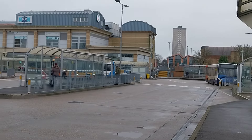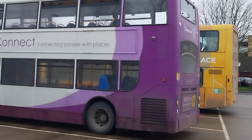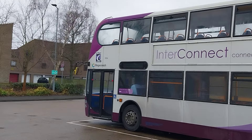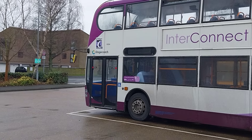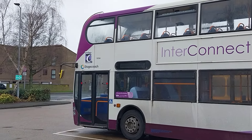A couple of buses in the background there, today, stood here at the bus station at Scunthorpe. I do like this bus — it's fantastic. Let's go round to the other side of this road.